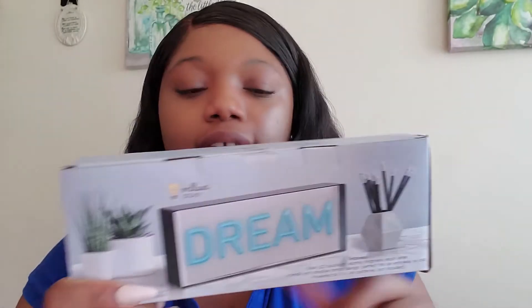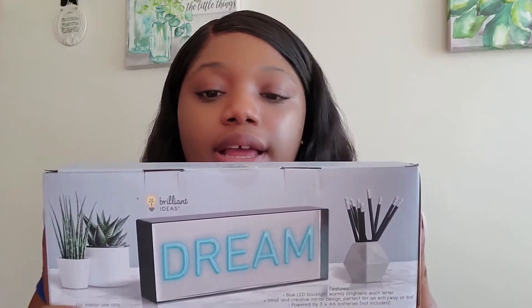The next piece is a neon light sign — nice to put in your office. It's the Mirrored LED Desk Neon Sign and it says 'Dream' on it. I paid five dollars for this. It uses three double-A batteries which are not included, so I'm going to open it so you can see what it looks like. This is what it looks like — it's just a mirrored sign and it says 'Dream' on it.